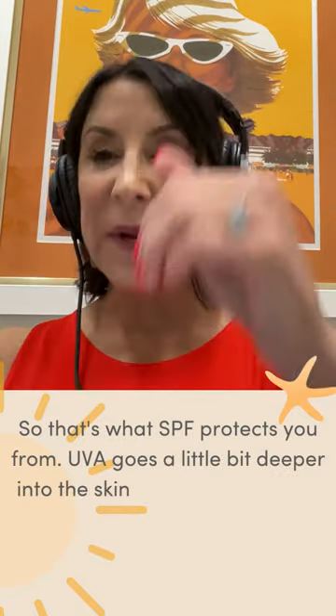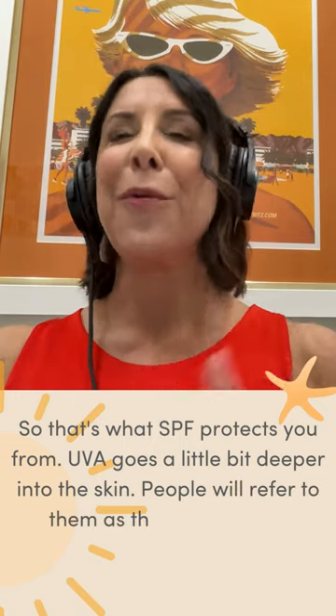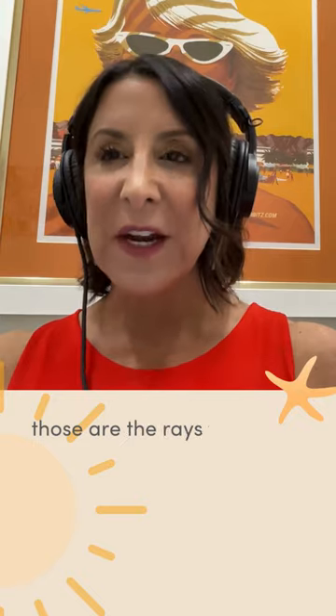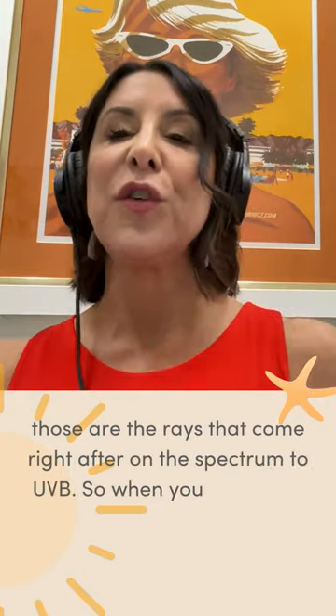UVA goes a little bit deeper into the skin. People will refer to them as the aging rays — those are the rays that come right after UVB on the spectrum.